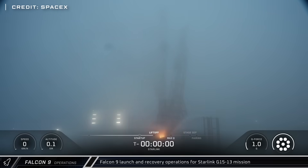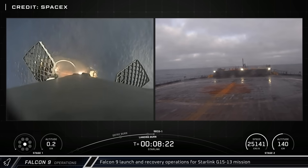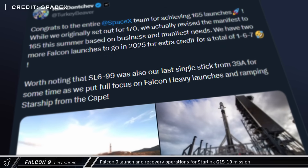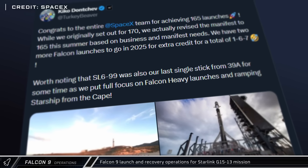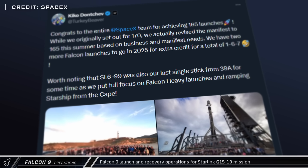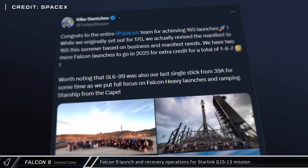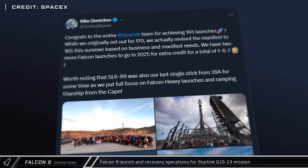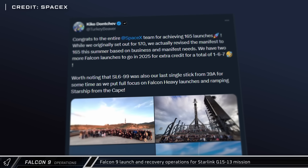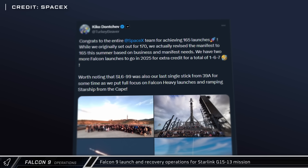The 4th and final Starlink launch of the week came from the West Coast as Booster 1063 lifted off on its 30th mission, successfully delivering another 27 satellites to orbit before landing on Of Course I Still Love You. SpaceX's Vice President of Launch Kiko Donchev shared that not only has SpaceX reached their revised goal of 165 Falcon 9 launches this year, but still has two additional launches on their manifest for a potential of an astounding 167 launches in 2025, which would beat their previous record by 33. He also shared that we have seen the last single-stick Falcon 9 launch from 39A for a while, as the pad will be focused on Falcon Heavy missions and the buildup of its Starship infrastructure.